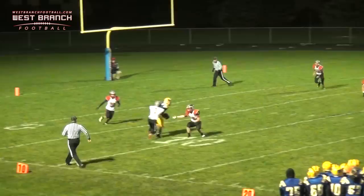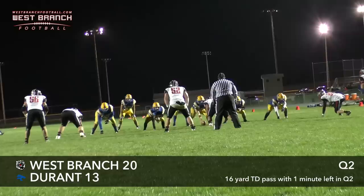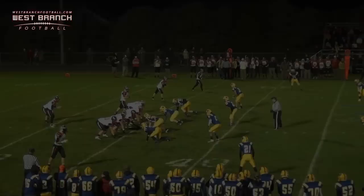Bentley back there with one running back in the shotgun formation. He's going to throw a quick hitch — it's complete, a nice pass play — and it results in a Durant touchdown. Looks like just a little slant play.